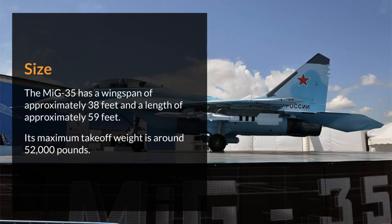The MiG-35 has a wingspan of approximately 38 feet and a length of approximately 59 feet. Its maximum takeoff weight is around 52,000 pounds.